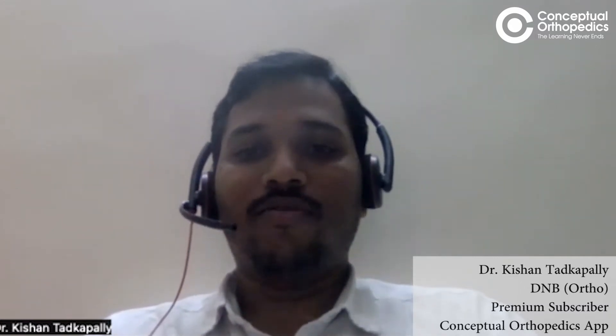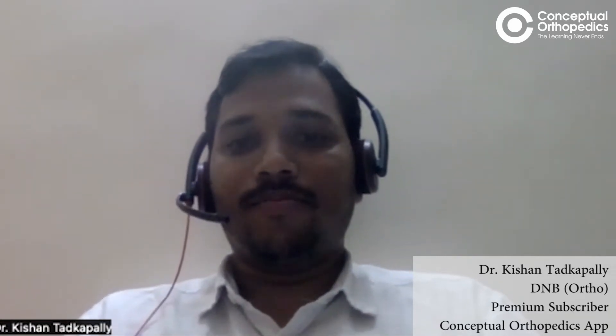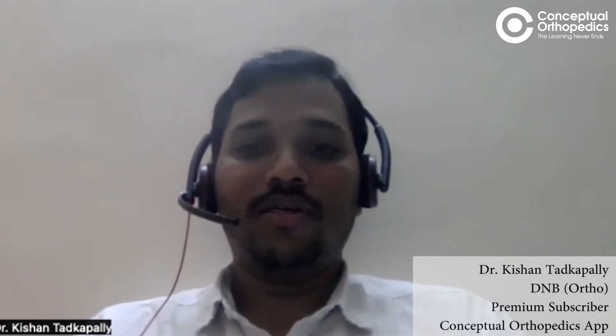The exam is on Saturday, so everybody will be well prepared. I'll be sharing my experience from the last three to four days before the exam. By now, most Conceptual Orthopedics members may have completed all the OSCE sessions that are going on daily and were previously available.